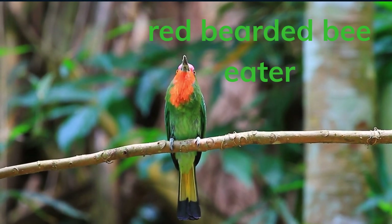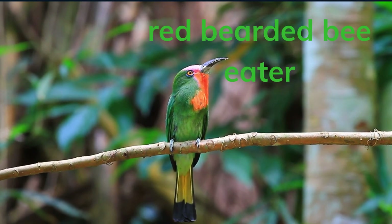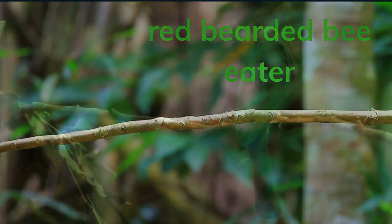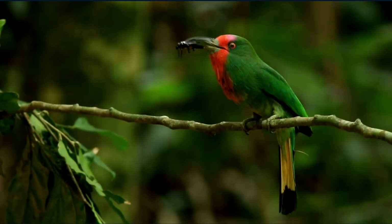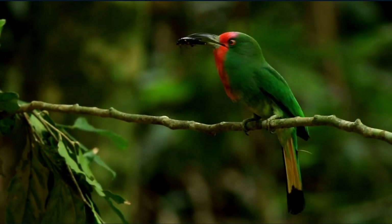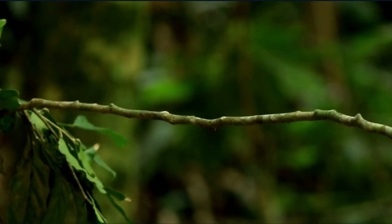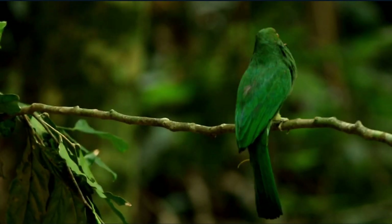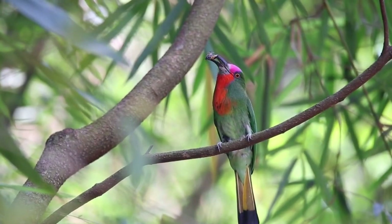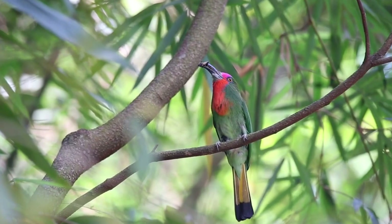The red bearded bee eater is a green colored bird with red plumage all around its face. This beautiful bird can be found in countries such as Myanmar and Thailand in Southeast Asia. As the name suggests, this particular bird loves to eat bees and wasps. Red bearded bee eaters mostly live in rainforests, woodlands, and marshes, and they like to hunt their prey from high up before plunging down to capture their meal.